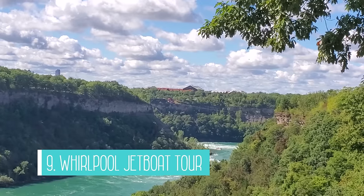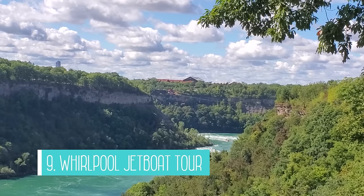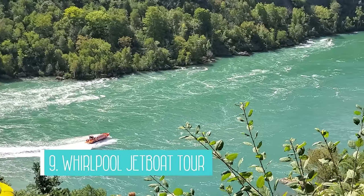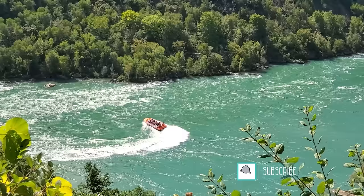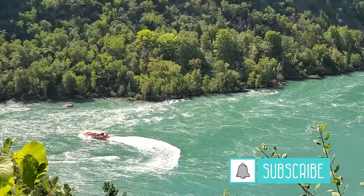The ninth activity is taking a whirlpool jet boat tour. If you're feeling extra adventurous and want to ride the rapids, you can take a boat tour that either gets you completely soaked or one that keeps you dry. Personally, I'm not sure I'd want to do either of these, but it's great to know that both options exist if you want to give this a try.